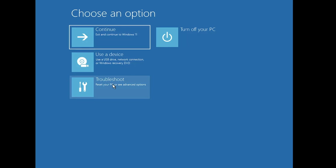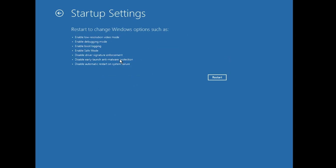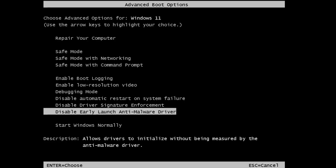If the problem persists, go back to Troubleshoot, then Advanced Options, and this time click on Startup Settings, then click Restart. Use the up and down arrow keys to navigate to 'Disable early launch anti-malware driver,' hit the Enter key, and let the computer load up to see if the problem is fixed.